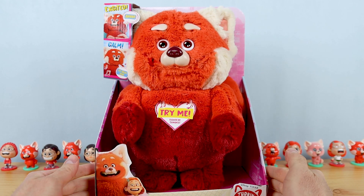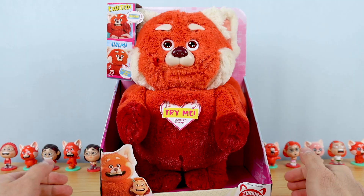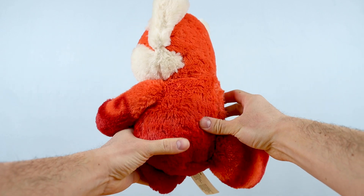I'm going to go ahead and grab some scissors. There's just a few little plastic bands you need to snap to get this plush out, and here she is out of the packaging. The plush stands right at 12 inches tall, so a good medium size — not too big, not too small.